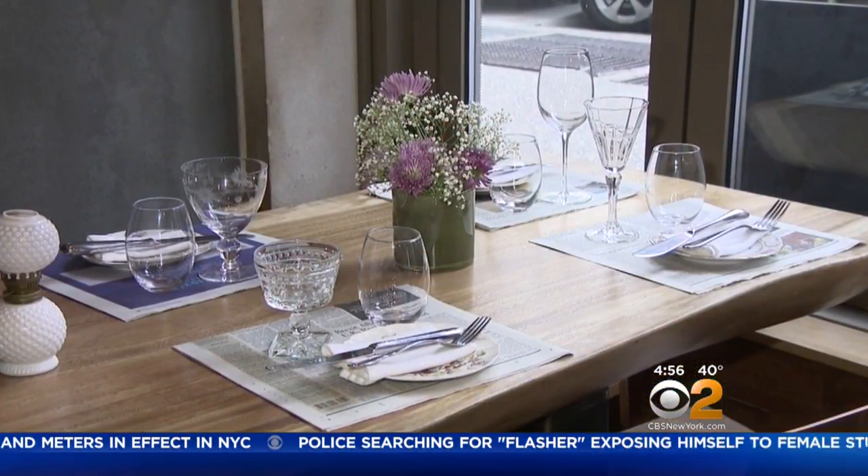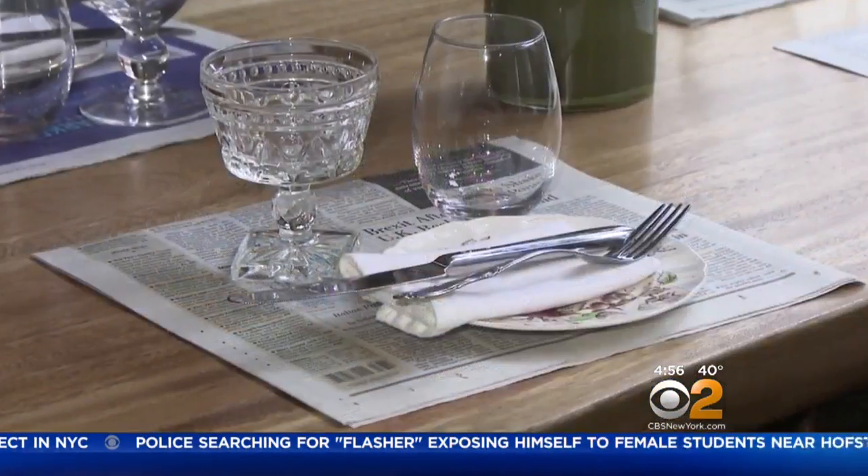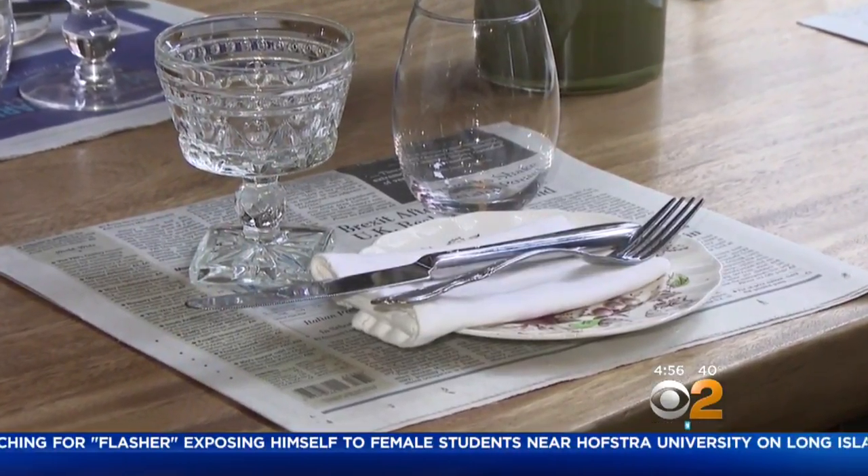Our napkins are made from just scraps of cloth that we've stitched up. Even the plates and crockery are all hand-me-downs from my friends and family. And the placemats are paper — we've always used newspaper.